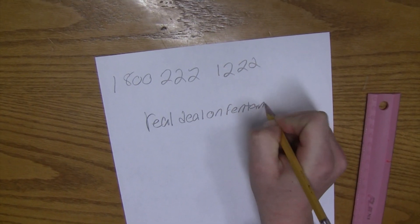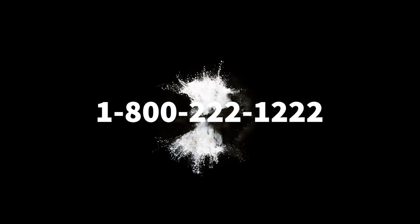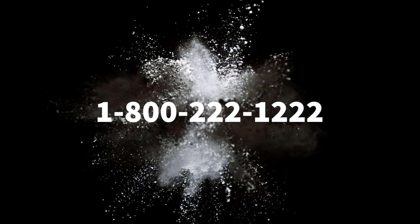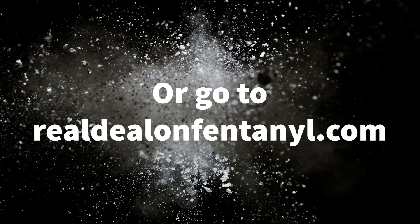The tip of this pencil that I'm using right now to write on this paper is roughly 7mm in diameter, which can have enough fentanyl on it to kill someone. Compared to everything else I've measured in the last 30 seconds, this number isn't very big, but when it comes to fentanyl, this is a deadly number. All it takes is 2mg of this opiate to kill a person.